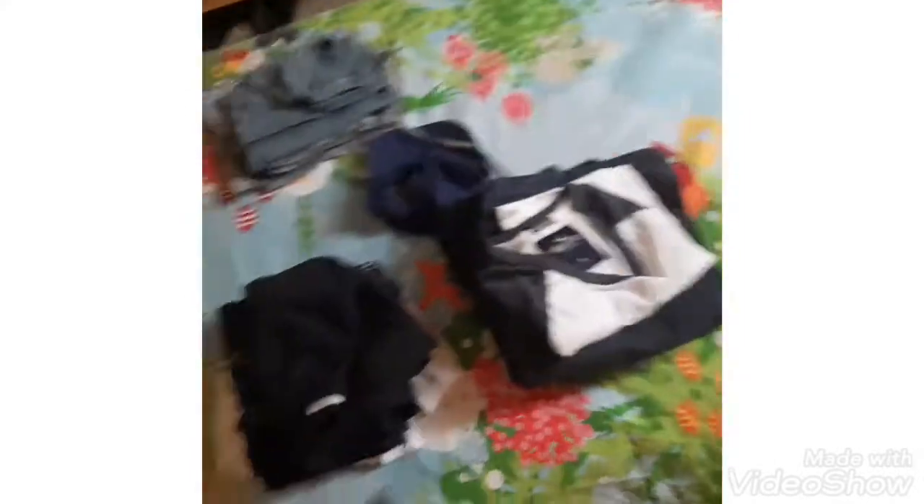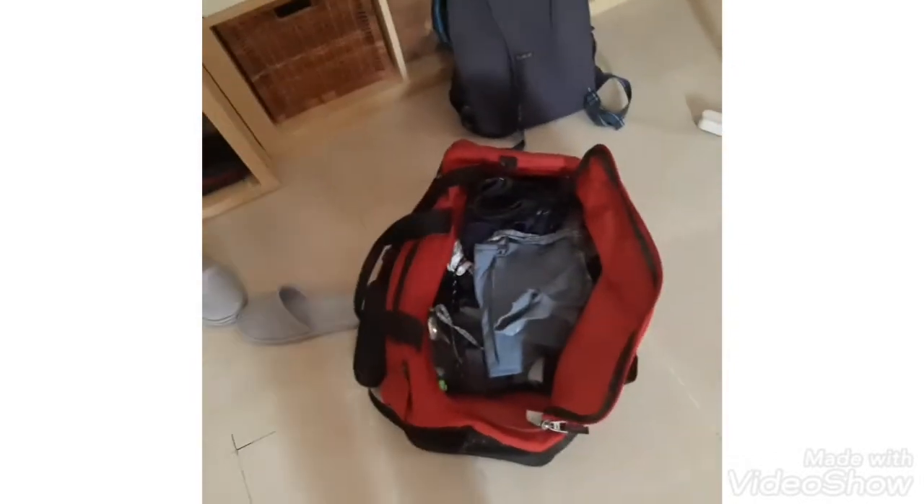Now we're packing our stuff for the vlog. I'll get some t-shirts and some shorts to swim in as well, and a pyjama because we're sleeping for one night. Also packing a hat for the travel vlog to Ras Al Khaimah Hilton resort.